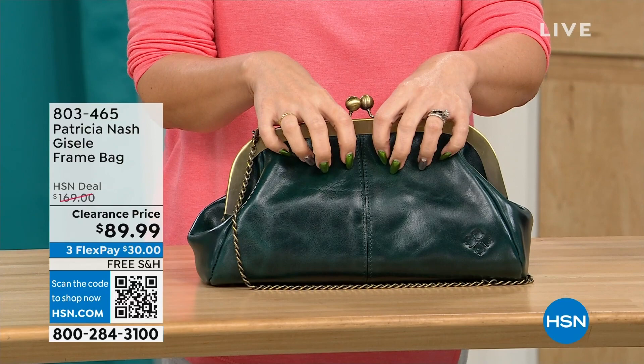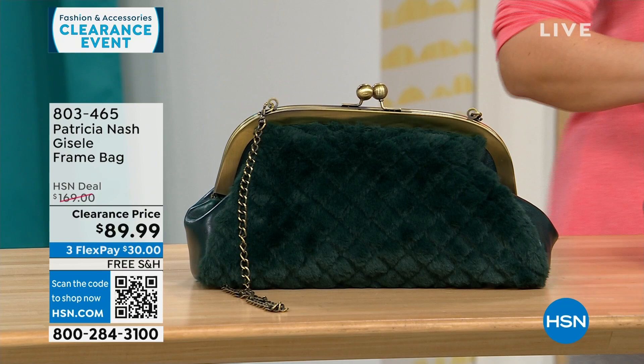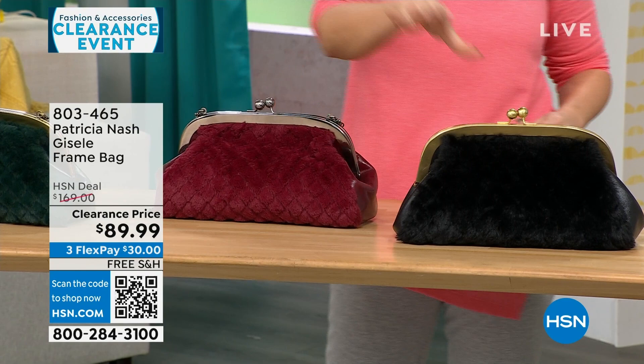This is a $169 bag on clearance today, free shipping, and $30 to get it home on a FlexPay for 114 people. We also have it in Scarlet Quilted Faux Fur — on one side that Patricia Nash genuine leather, and the quilted faux fur on the other side. We also have it in black quilted faux fur.